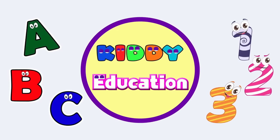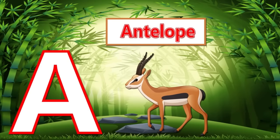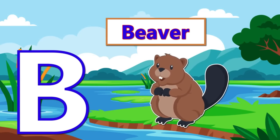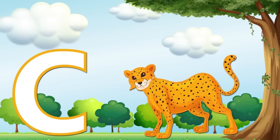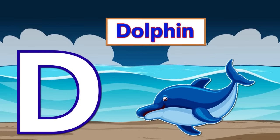Kitty Education. A is for Antelope. B is for Beaver. C is for Cheetah. D is for Dolphin.